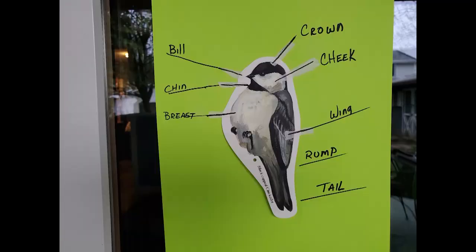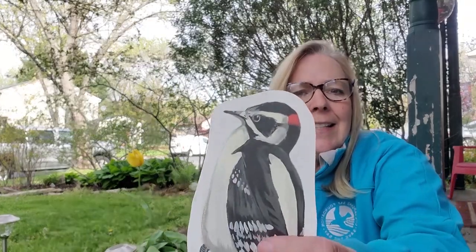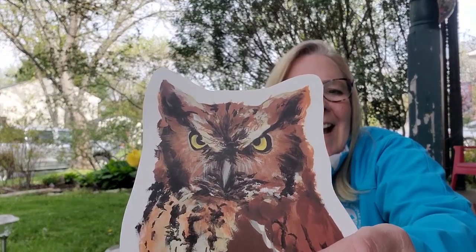Now let's talk about body outlines. In considering shape, there are four subcategories: the head, the beak, the tail, and the overall body shape. Some birds have little crests on top, like the cardinal. Is it a big round head, like a kestrel? The beak — what is the beak shape and size? Is it really pointy, like a woodpecker's beak? Is it hooked, like an owl's beak?